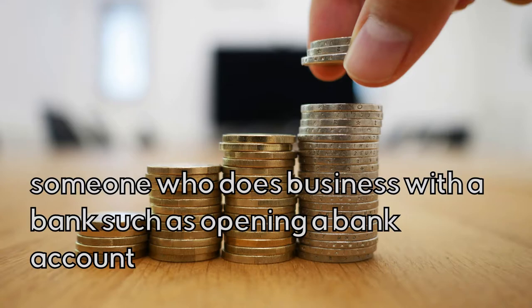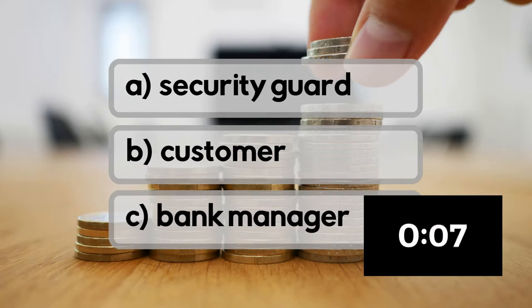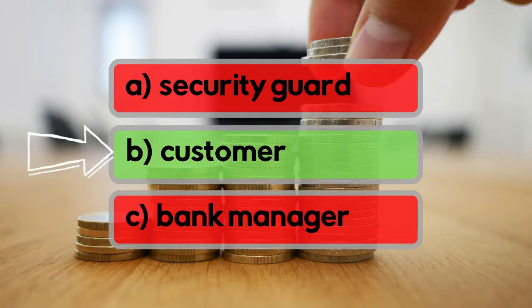Someone who does business with a bank, such as opening a bank account. Is it security guard, customer, or bank manager? It's customer!